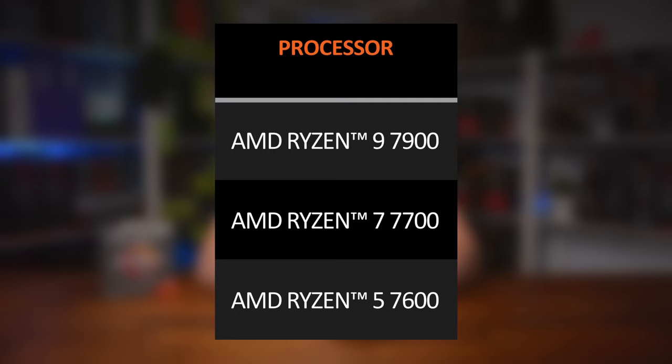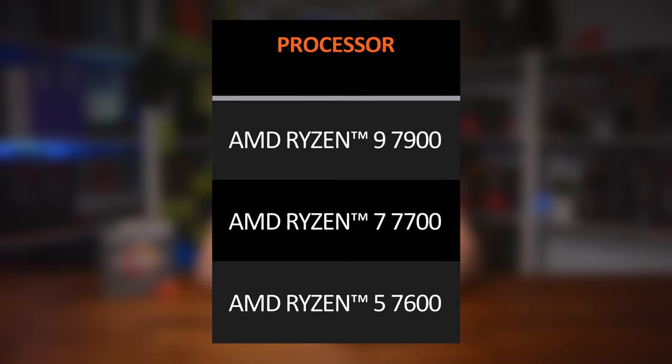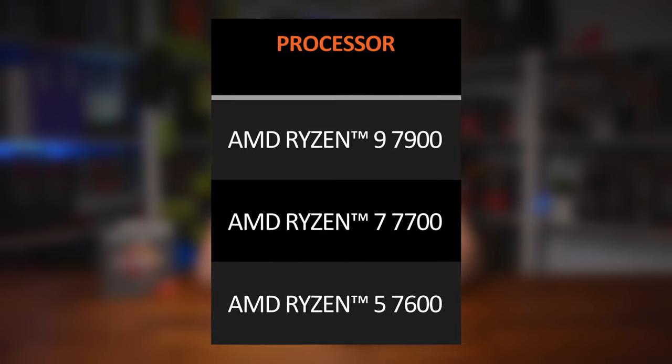There was no word on performance, though based on their positioning in the stack, it's pretty easy to work out where they will sit within other AMD processors, and how things will stack up against Intel too. In terms of availability, the non-X parts should be available on the 10th of January, so very soon, and we're already in talks with AMD about getting them onto our test bench.